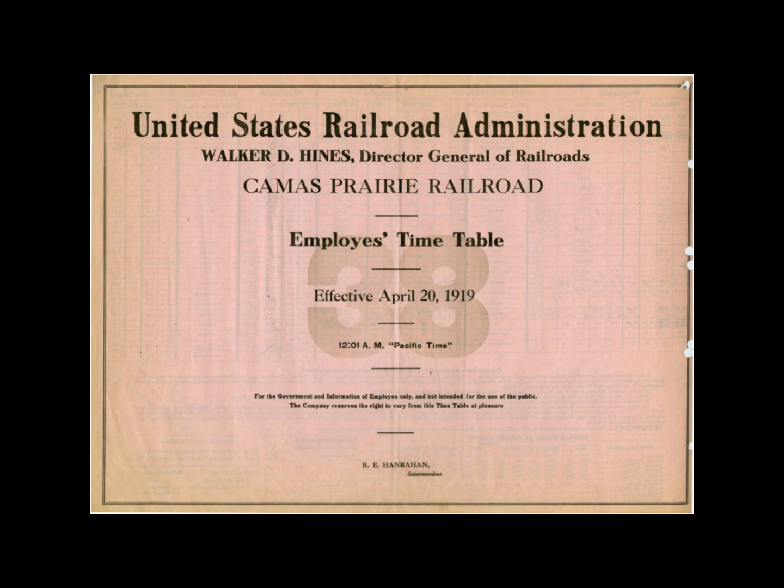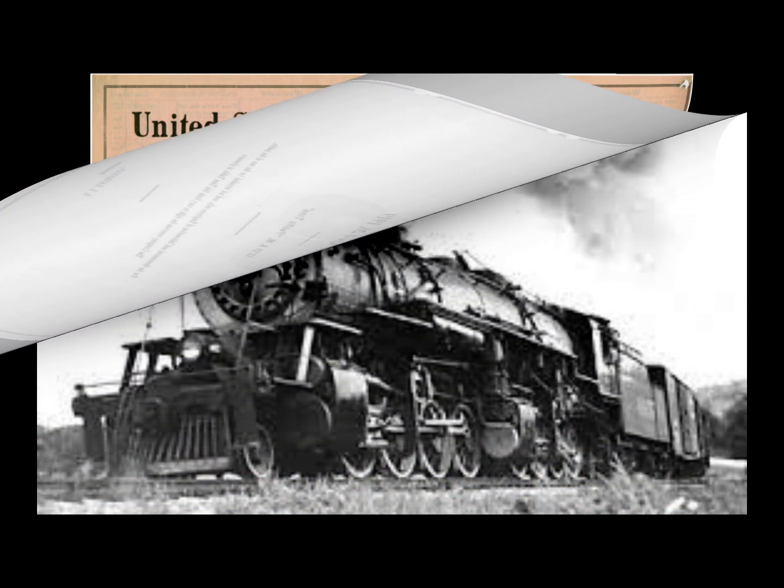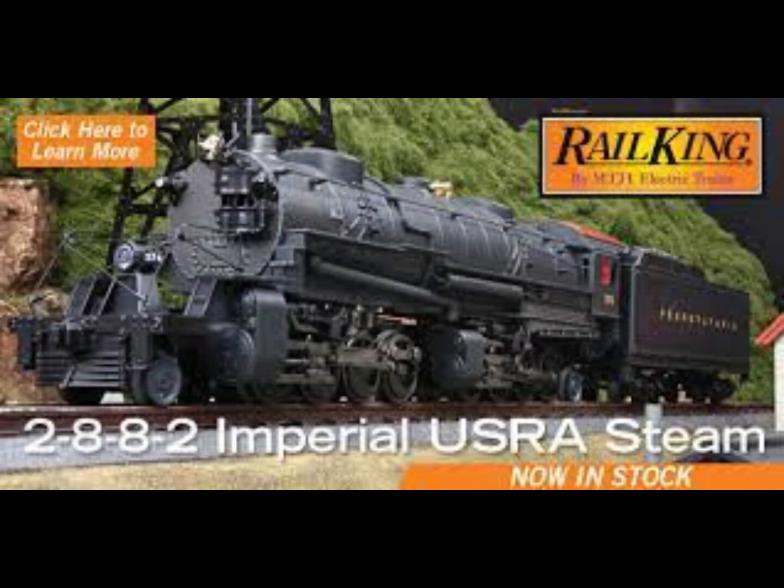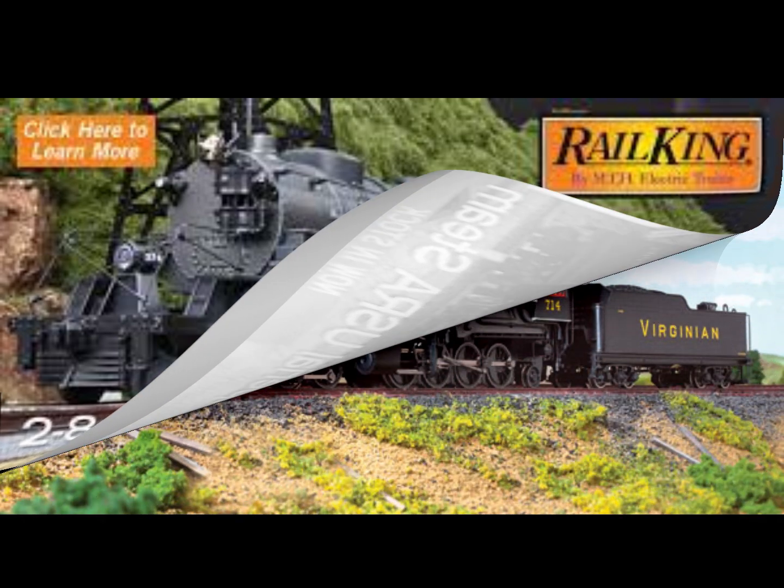The 2-8-8-2 represented the largest of the standard locomotives built for the USRA and represented the limit to which a locomotive could be built within the maximum clearance limitations set by the railroad administration — 15 feet 9 inches high and 10 feet 9 inches over cylinders. Originally, the Norfolk and Western was allocated 50 2-8-8-2s, exact copies from ALCO. Also in 1923, two western railroads — the Northern Pacific and the Denver and Rio Grande — ordered copies of the USRA heavy Mallets for heavy tonnage service on steep grades.